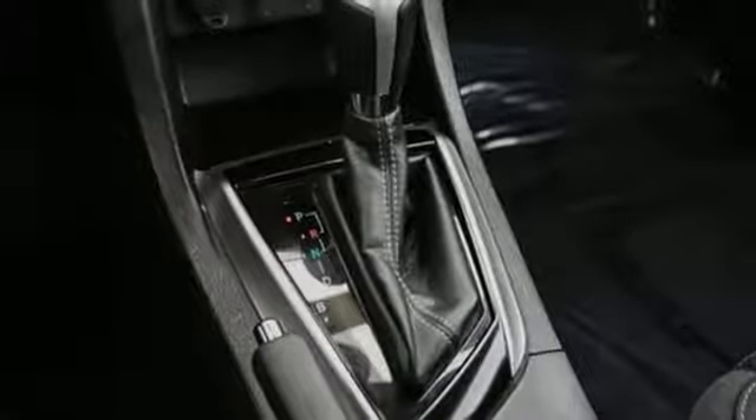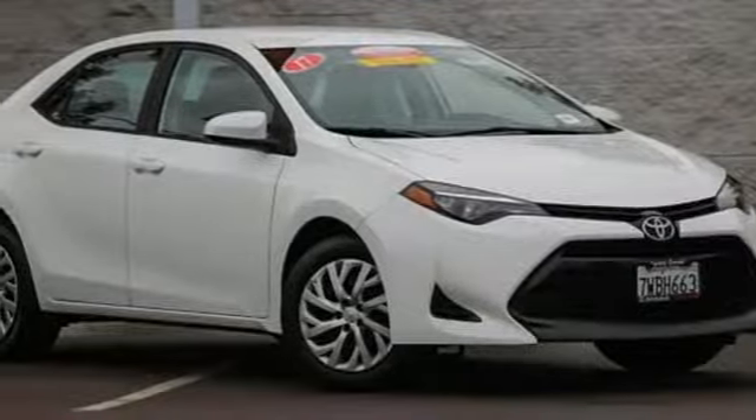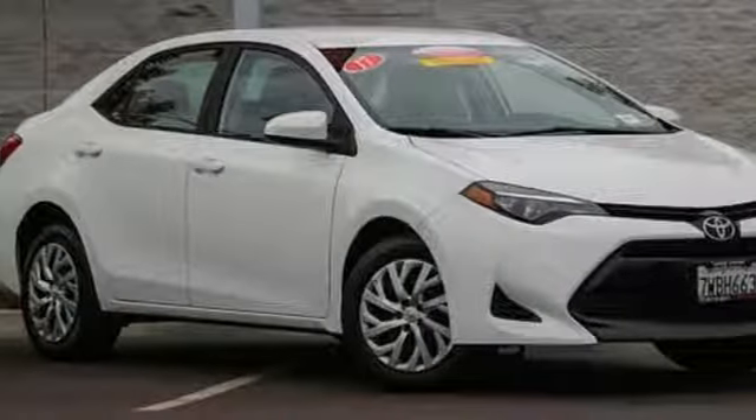Gas pressurized shocks, and LED low and high beam headlights. Take it for a test drive today.